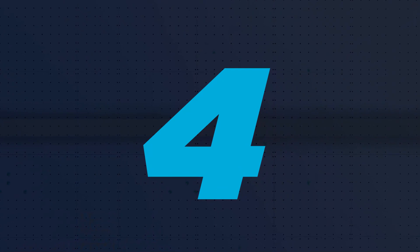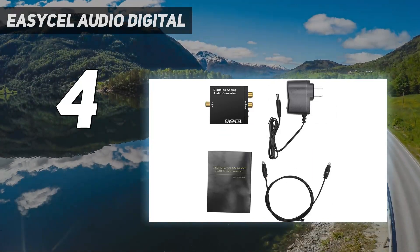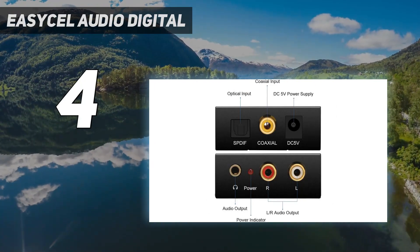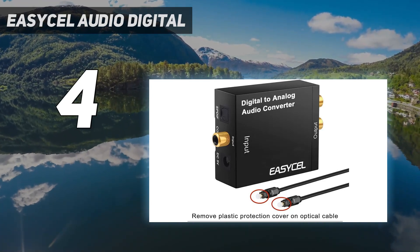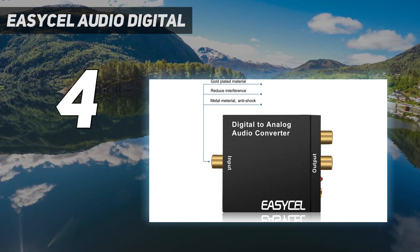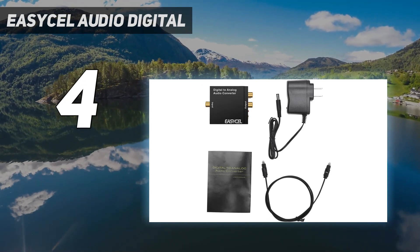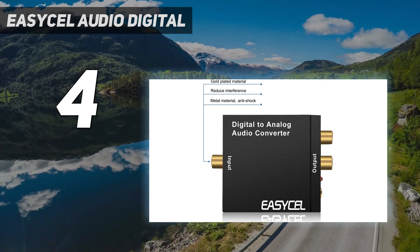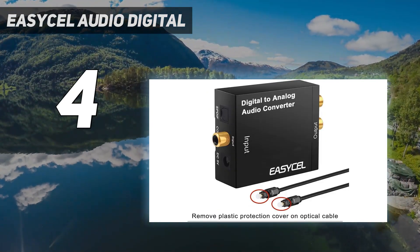Coming in at number four: Easy Cell Audio Digital. Ultra low jitter and high fidelity design using a new receiver D/A converter chip. Converts coaxial or Toslink digital PCM/LPCM audio signals to analog L/R RCA and 3.5mm jack audio simultaneously. When connected to both Toslink and coaxial cables at the same time, the converter will give priority to Toslink input. Input: 1x Toslink, 1x RCA. Output: 2x RCA, 1x 3.5mm jack. Powered by a 5V power adapter.